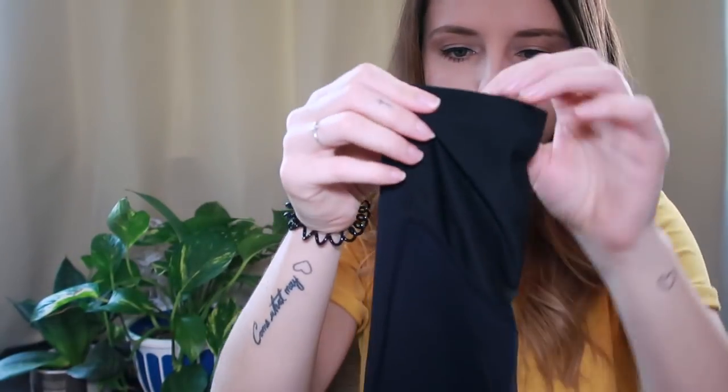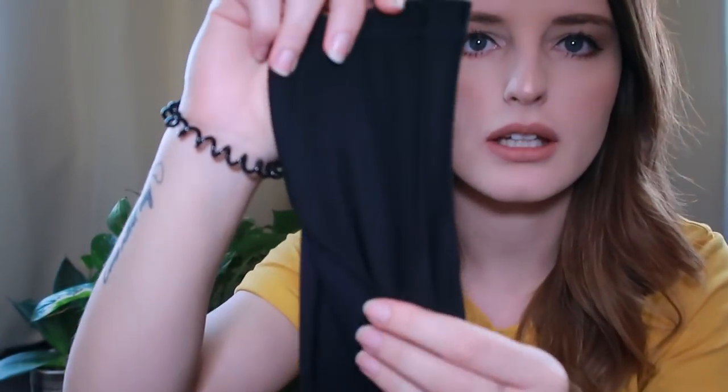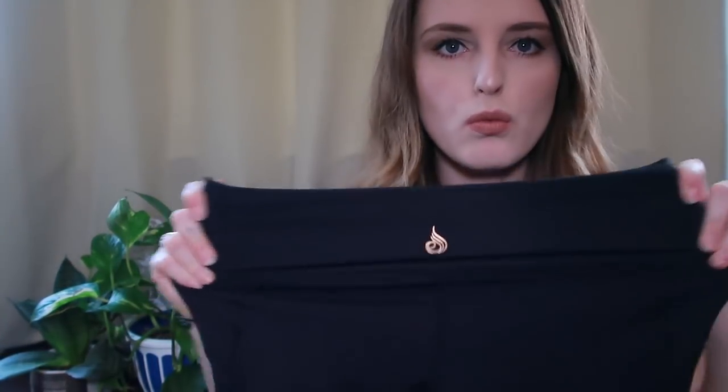They have their cute little logo in rose gold at mid-thigh. There are these little mesh panels, and then all the way down the bottom at the back of the leg is also this mesh panel as well. The quality is incredible - it's thick, there's not a thread out of order.